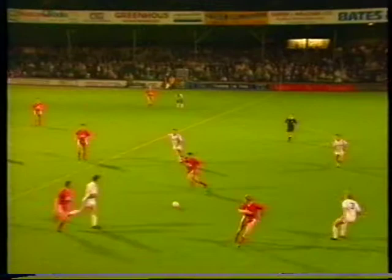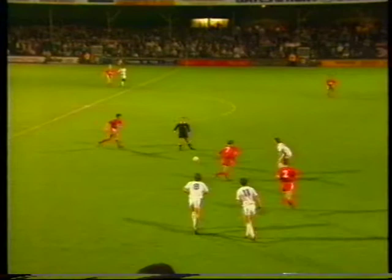Swindon began their campaign in style last night with a 3-0 win in the second round match at Shrewsbury. Swindon employed a five-man midfield for the first time, a formation manager Ardiles had played in at Spurs, and an attractive build-up was to lead to the first goal.